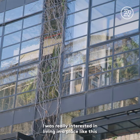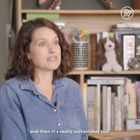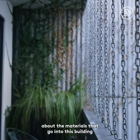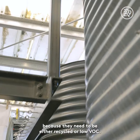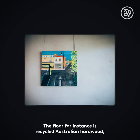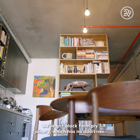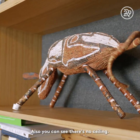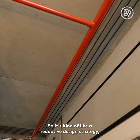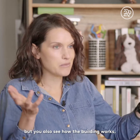I was really interested in living in a place like this because it's amazingly well designed and really sustainable too. The architects have thought so much about the materials — they need to be either recycled or low VOC. The floor, for instance, is recycled Australian hardwood. We have concrete bench tops and black foam ply joinery which has no additives. There's no ceiling, so it's a reductive design strategy — the apartment appears bigger and loftier, but you also see how the building works.